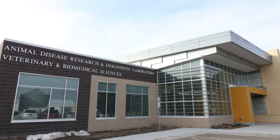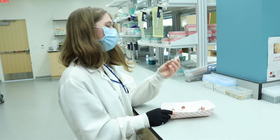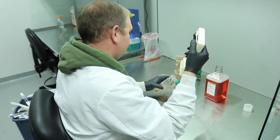We're also connected to the South Dakota Animal Disease Research and Diagnostic Lab, literally a hundred yards to our north. That lab sees around 500,000 cases a year and will be a huge benefit to our 2 plus 2 program.